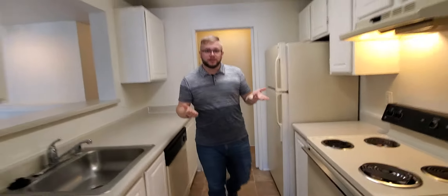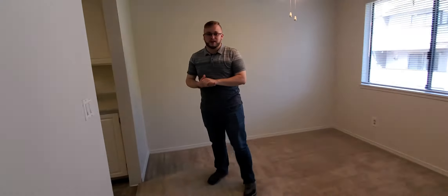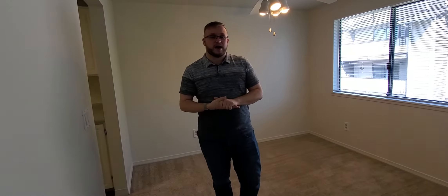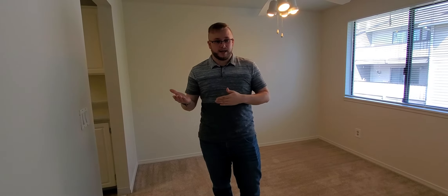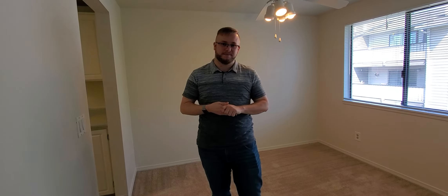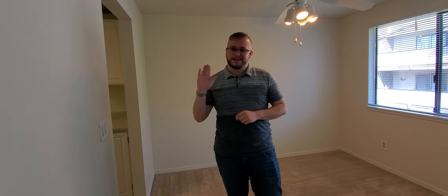That concludes our tour of our 700 square foot one bedroom here on the third floor in W306. Thank you so much for joining me today. We also have links on our website to apply and to check out some other videos of our amenities. If you do have any questions, go ahead and give us a call at the leasing office. Thanks again for touring!